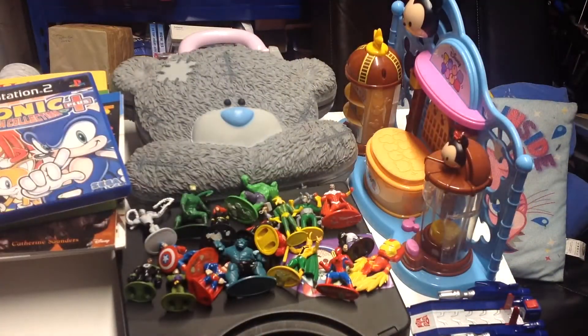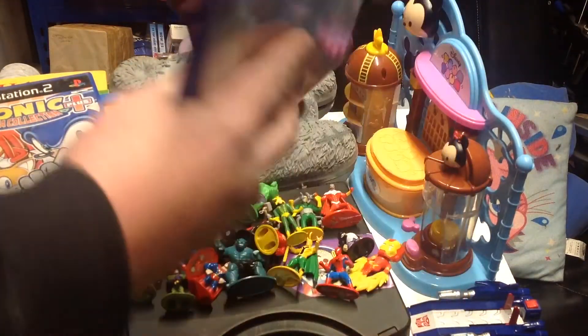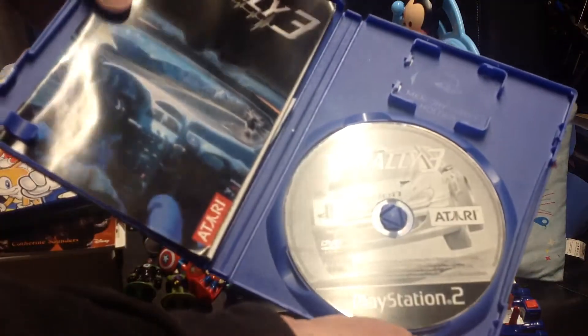Happy with that. Then we've got V-Rally 3 on the PS2 — game and manual.